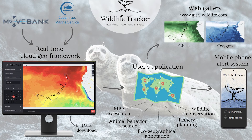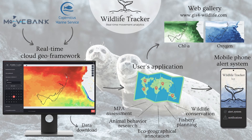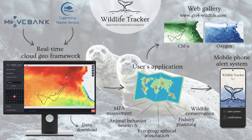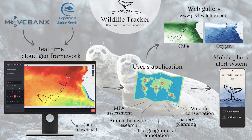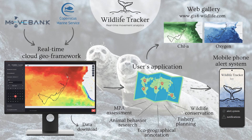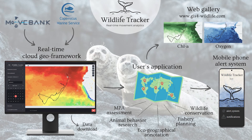The system is designed to work globally and can be accessed with personal credentials. The applications are focused on marine spatial planning, wildlife conservation, research, and fishery planning. Users can access and download the eco-geographical layers and create online and interactive map galleries.